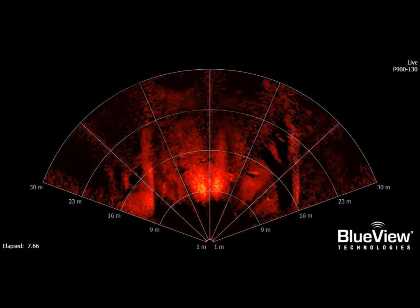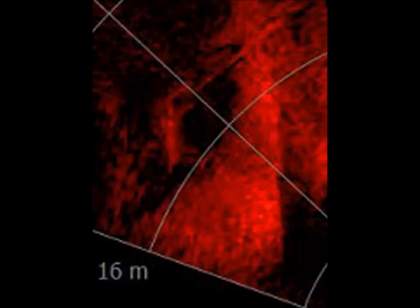Here is another interesting picture. As you can see, there is what looks like a hole with a frame around it. And here is another picture of it.